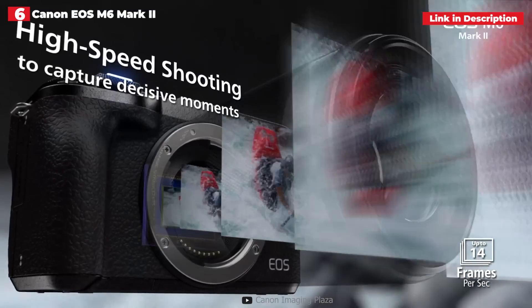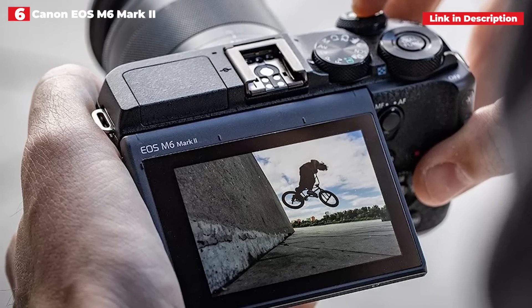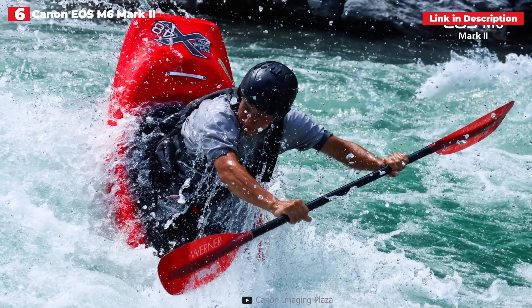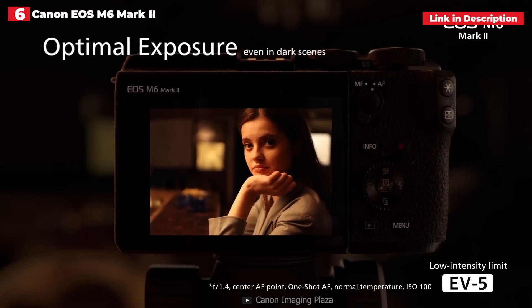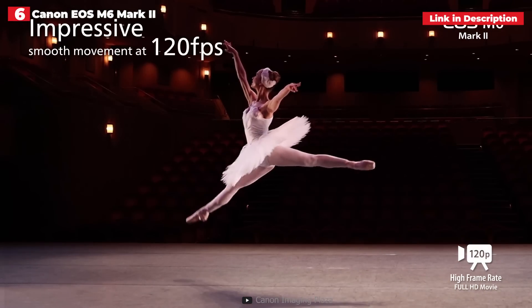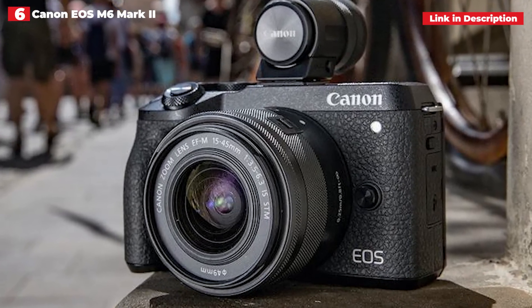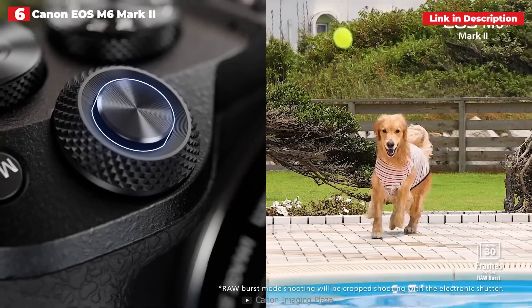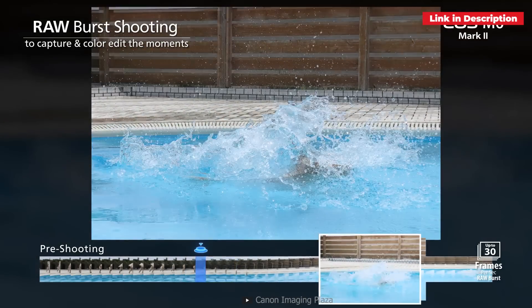6th place: Canon EOS M6 Mark II. It offers uncropped 4K video, an expandable ISO limit of 51,200, and a high-resolution tilting touchscreen. The M6 Mark II makes a strong argument to be your primary camera, with the M-series lens choices being the only thing holding it back. In the past, M-series cameras seemed to want to carve out a place as acceptable second cameras. It doesn't have a built-in viewfinder, but it does have a clip-on EVF, so make sure that's part of the deal when you buy.